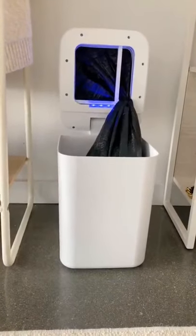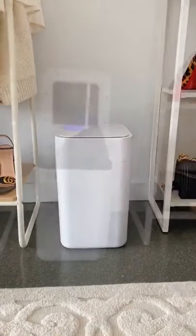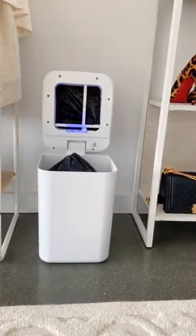It is also a self-sealing trash can. It senses when the can is overfilling, or you can hold down the button if you want to change it sooner. It seals and drops the bag so you know it is ready to take out.